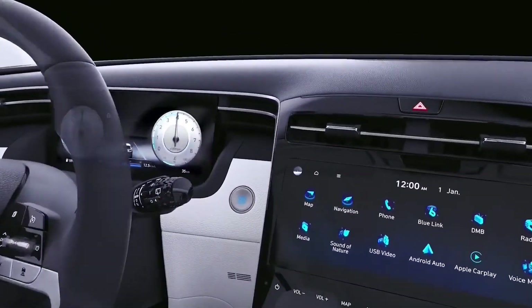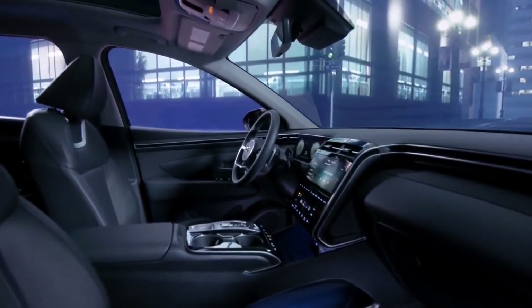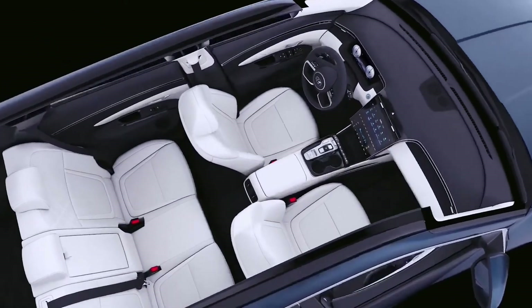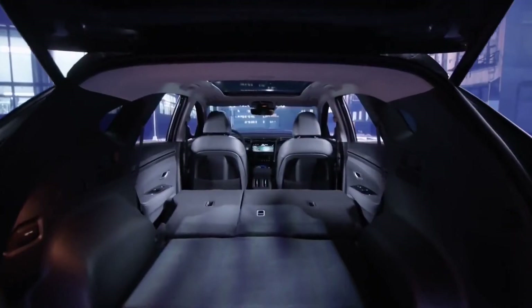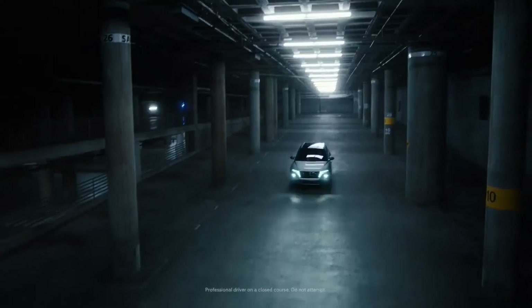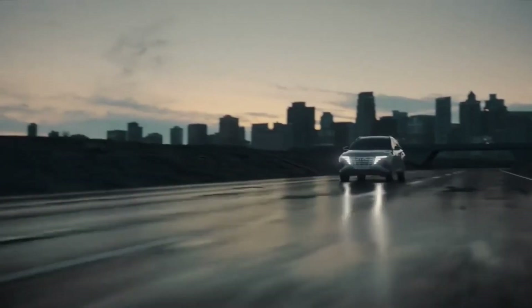Apple CarPlay, Android Auto, and a Bose sound system with 8 speakers and a 10.25-inch screen are included. The Tucson features an impeccable interior finish with generous space for five occupants, and cargo capacity is also on the rise. The hybrid engine is turbocharged, unlike other hybrid engines, and Hyundai has revealed that a plug-in hybrid powertrain with a claimed electric range of 32 miles will be available later.